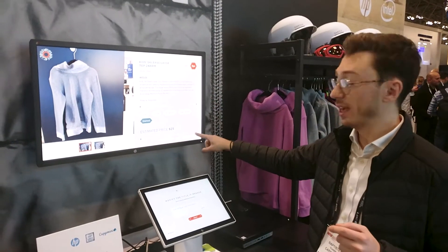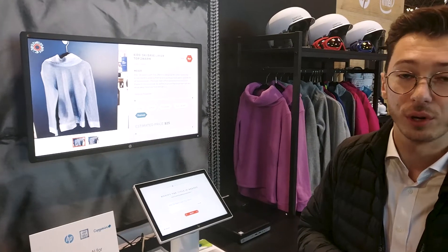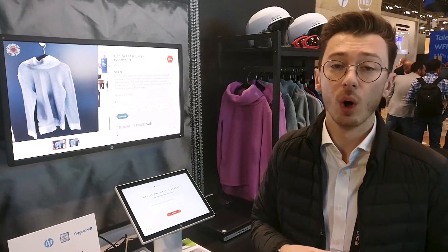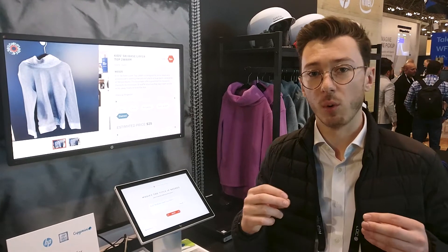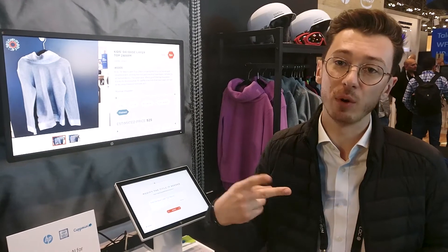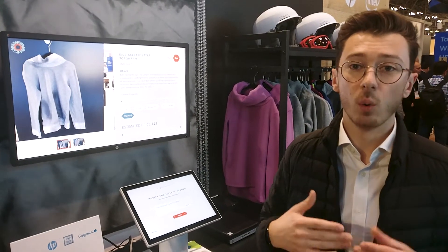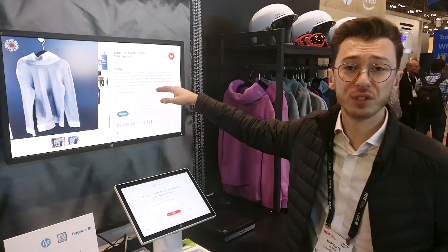First, we work with EON, a startup from New York that provides a digital ID for clothes — including the full history of the item: where it was created, transportation details, and the product description. We use an RFID wire and a non-removable tag, so when the product is in front of the solution, we can read the RFID tag and display all the primary information.